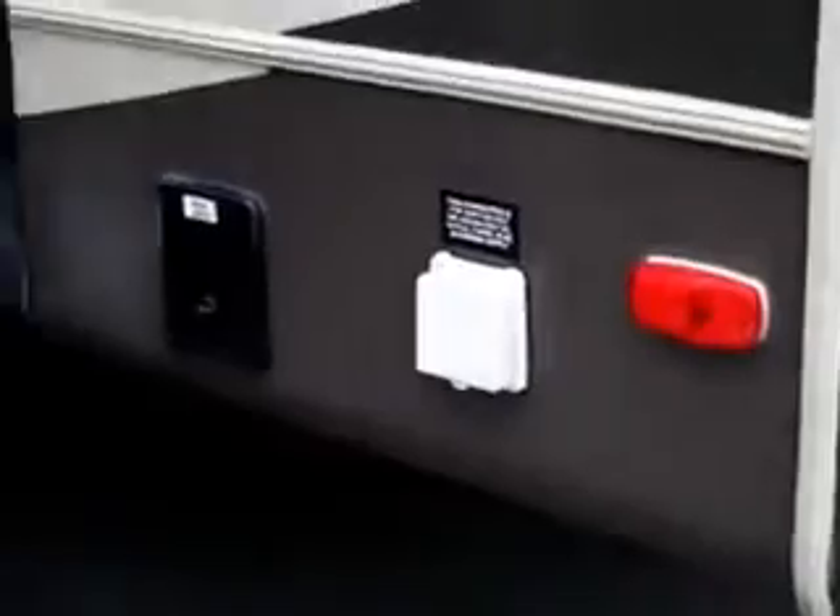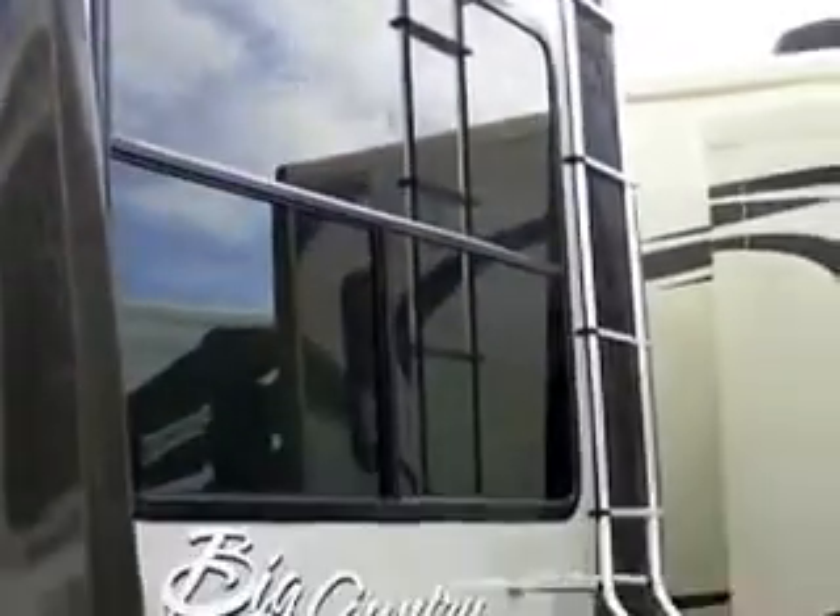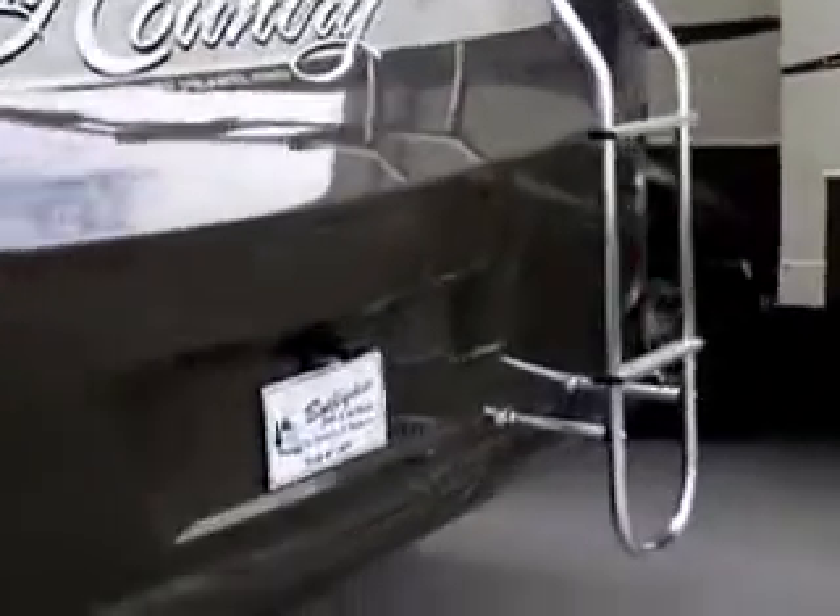Let's walk around the back here. This camper has 50-amp service, has hydraulic landing gear up front, and then in the back it's got an electric jack so you just push a button.